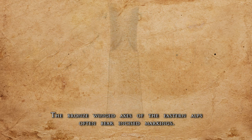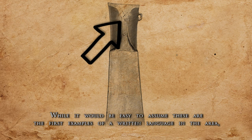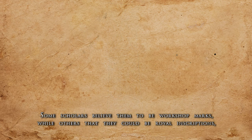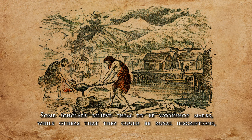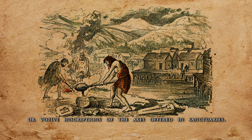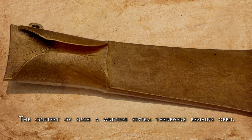The bronze winged axes of the eastern Alps often bear incised markings. While it would be easy to assume these are the first examples of a written language in the area, opinions of archaeologists differ. Some scholars believe them to be workshop marks, while others suggest they could be royal inscriptions like those in the eastern Mediterranean, or votive inscriptions of the axes offered in sanctuaries. The context of such a writing system therefore remains open.